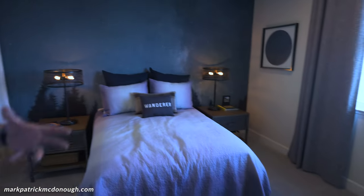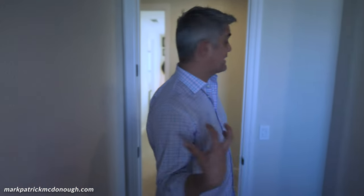In these bedrooms, other than the master, you'll probably get a queen size bed to fit in pretty nicely — anything more than that would be a stretch. What I like about this model is it has a lot of windows and a lot of natural light coming in.